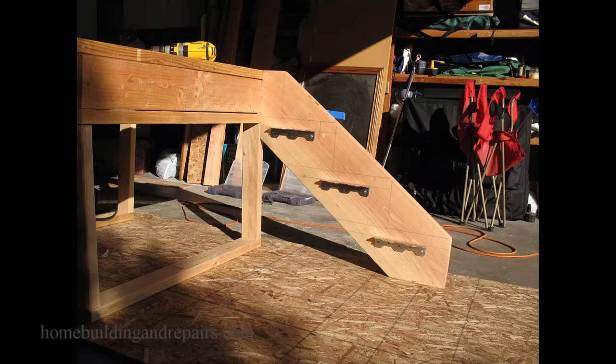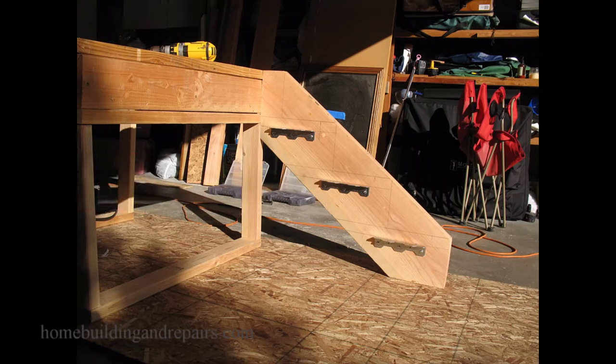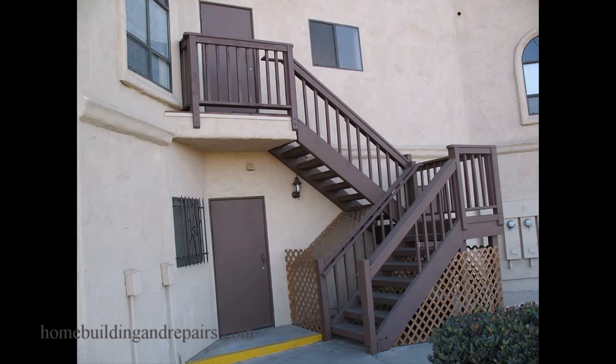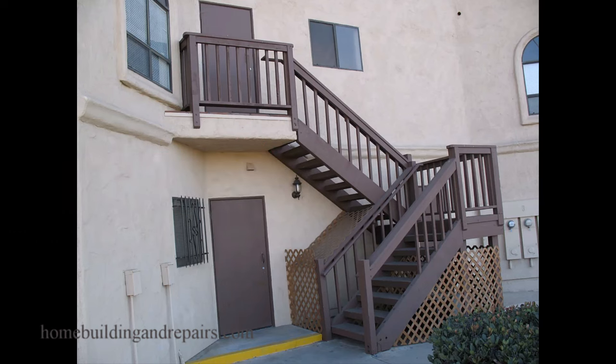Here is some free information — something that a structural engineer might provide you with. I'm basing this off of every stairway I ever built with brackets or dadoed stair stringers: I never used anything smaller than a 4x12. One time I used a 6x14 on a set of stairs that had 22-foot-long stringers.